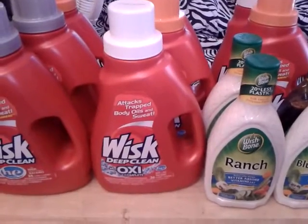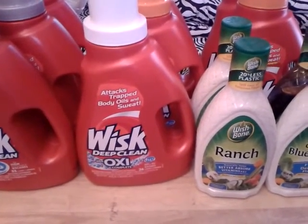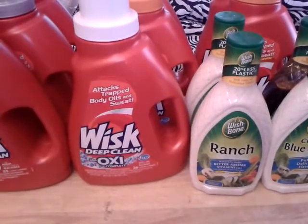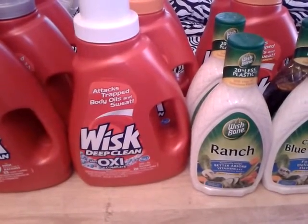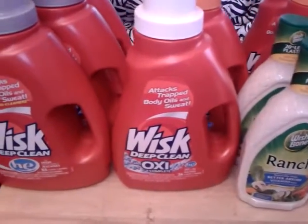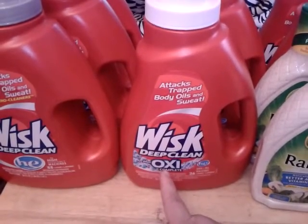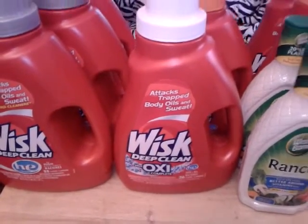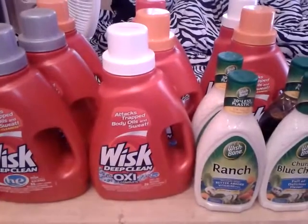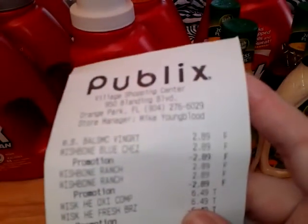Then I picked up eight of the Whisk. They are buy one get one free for $6.49. There are two-dollar off one coupons from the 6/23 Red Plum that expire on the fourth. For the BOGO deal you use two of the two-dollar coupons, making the two only $2.49, which is $1.25 each. I picked up eight of those because we need laundry soap. I also used a five-dollars-off-thirty coupon.